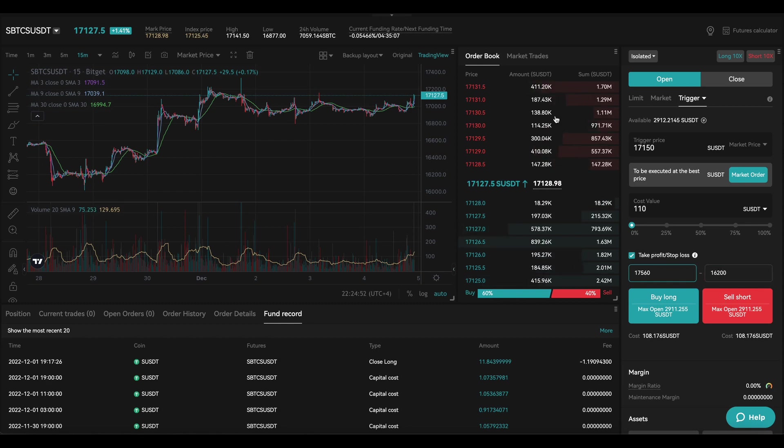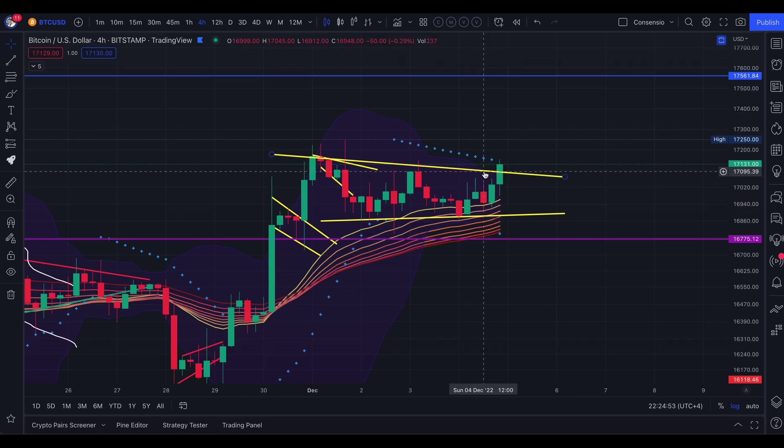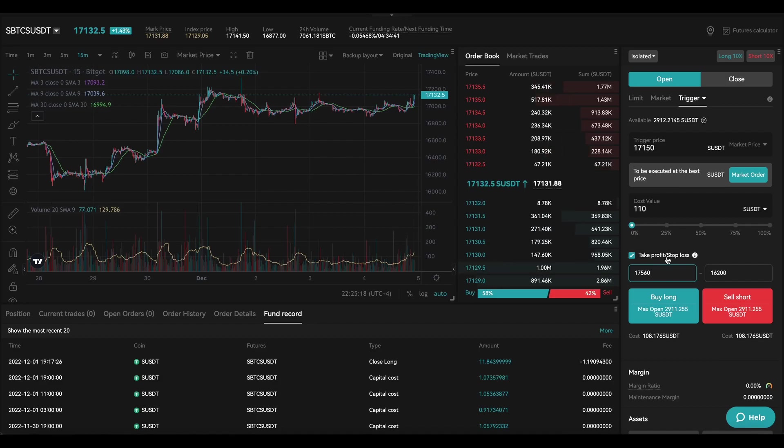Our stop loss is going to be short — I'm debating between $17,100 and a bit lower in case we wick down. I'll set it at $16,945 to $16,950, giving us some room. We could get stopped out so I want to be careful with placement.